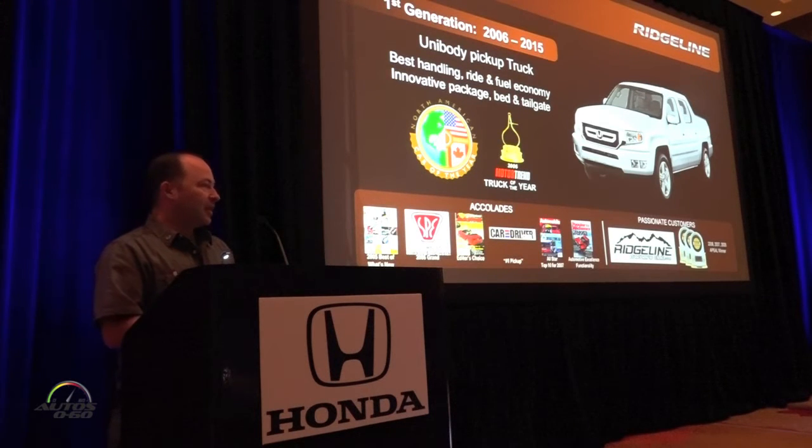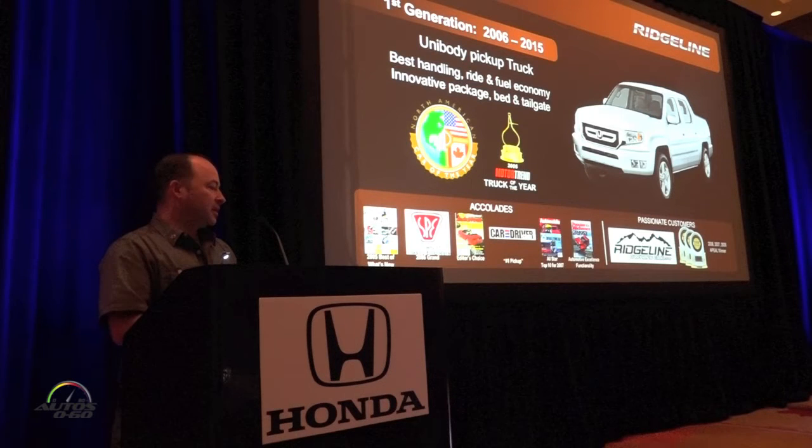We had extremely passionate customers who purchased that Ridgeline — so much so that they made their own fan club. They had meets across the country in various locations to get together and share their stories about how they use their truck. It was quite a home run at the time with the people that knew about it and purchased it.